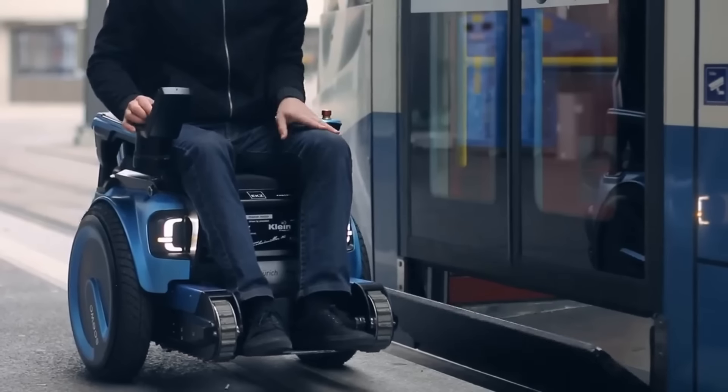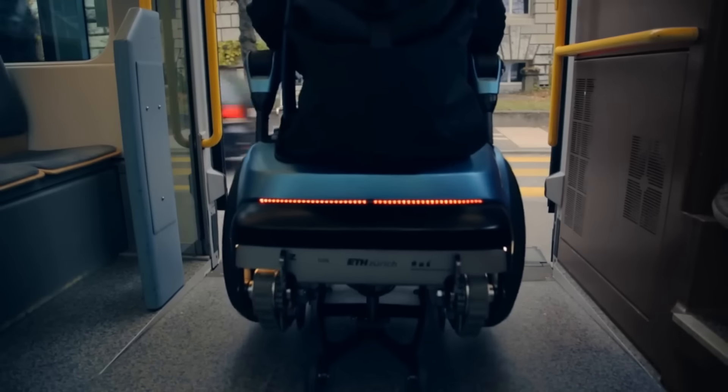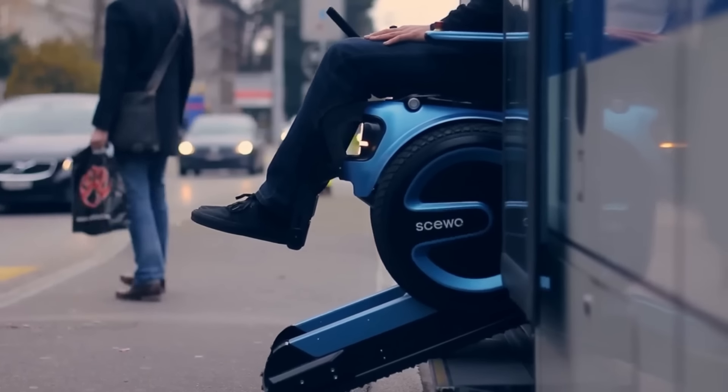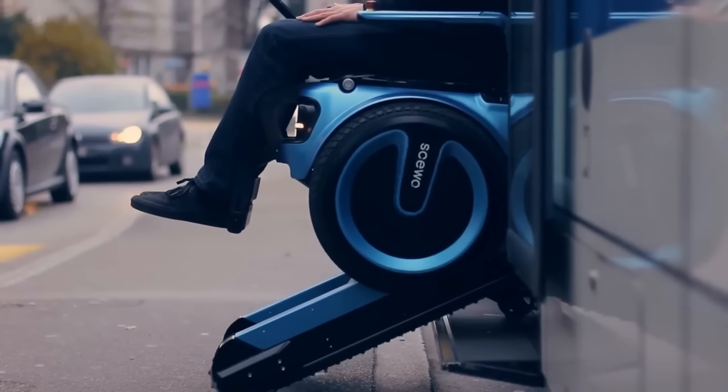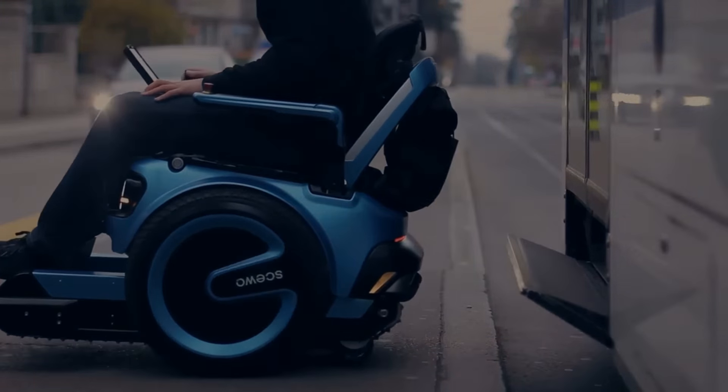The versatile Skiwobro can adjust to any terrain thanks to its built-in sensors, tracks and seat lift. Use your voice, a smartphone app or a joystick to control it. New features and functionalities can be added through software updates as well.